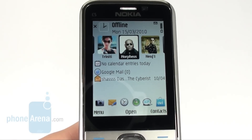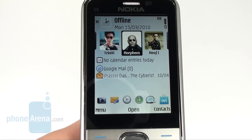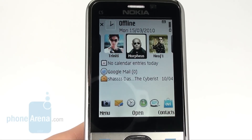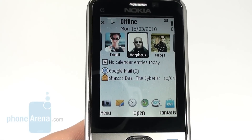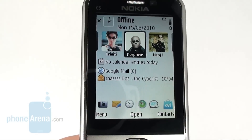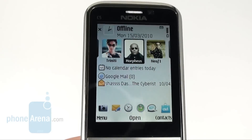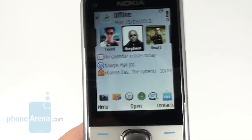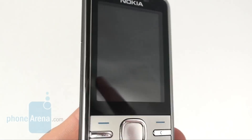The display of the Nokia C5 is 2.2 inch with QVGA resolution. It is standard for such displays and manages to deliver nice image crispness. Unfortunately, it becomes almost unviewable once you take it out under bright sunlight, and the image almost disappears once you look at it at even the slightest angle.